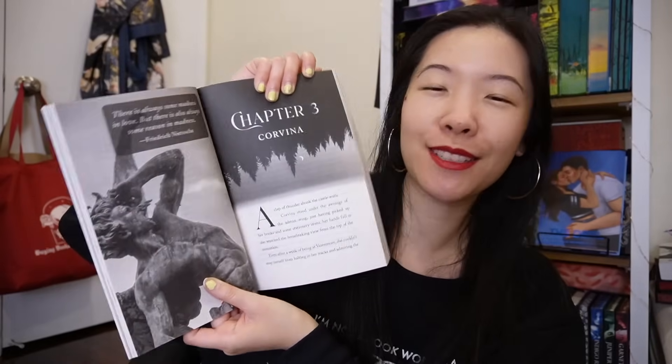Look at how beautiful the inside of this looks — each chapter gets its own gorgeous image. There are so many of them and they all fit perfectly with this book. The new edition of the hardcover is coming out next January, so like two more months. And the first printing will have sprayed edges.